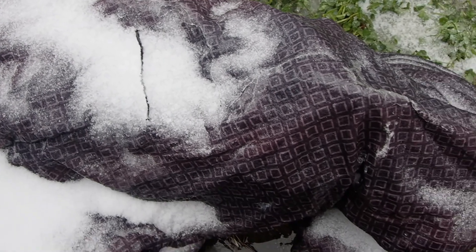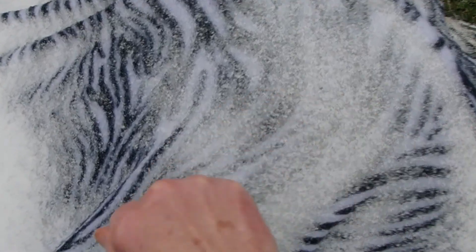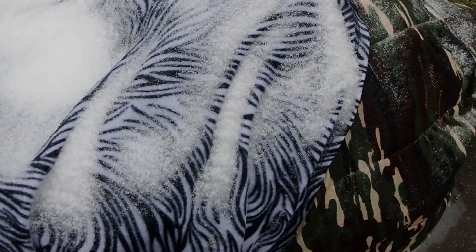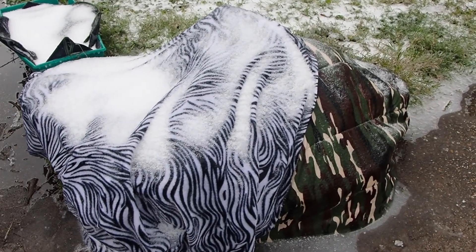Maybe it'll make an insulating blanket for my flowers underneath, I hope so. Maybe it made an igloo for my tulips. It's going to be interesting to see how that turns out and if my plants are okay.